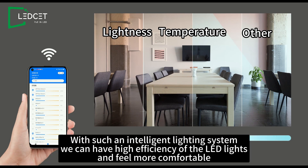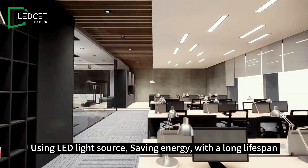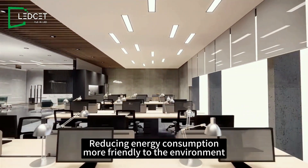With such an intelligent lighting system, we can have high efficiency of the LED lights and feel more comfortable using LED light sources, saving energy with a long lifespan, reducing energy consumption, and being more friendly to the environment.